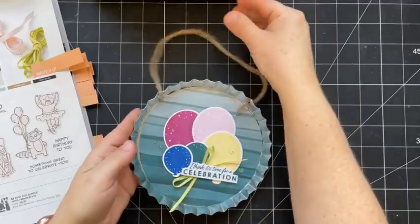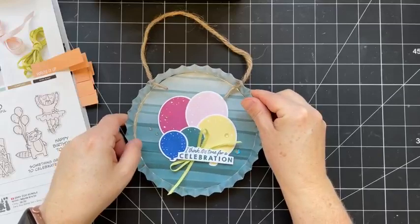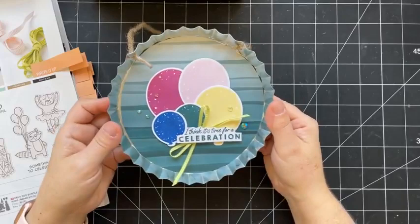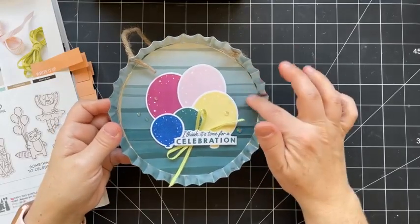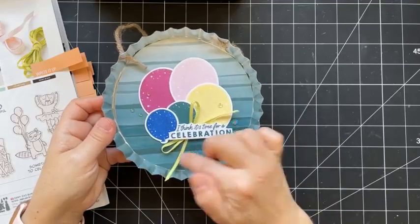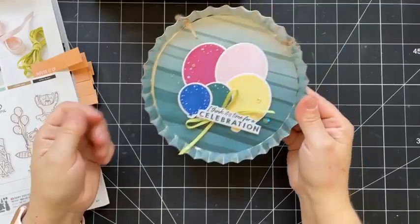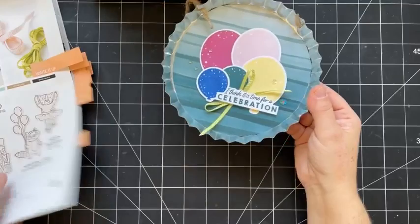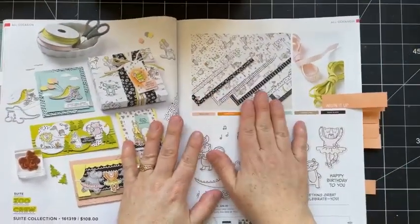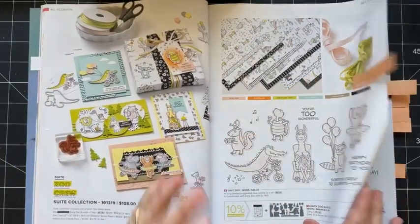I forgot to share this sample using the birthday bundle. At the retreat this weekend, I gave everyone bottle cap things to create something with. So I used some of the birthday celebration paper, stamped some balloons, used some coordinating ribbon, and then stamped a greeting on there. This will probably go on one of my tear trays when we celebrate birthdays in our house. This is definitely something you want to take a closer look at because the paper is super cute.